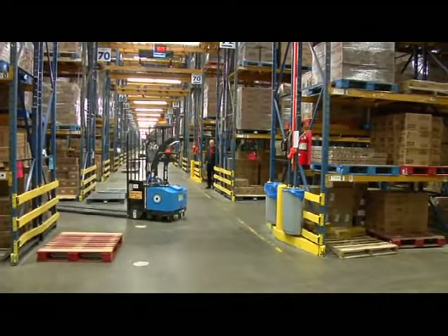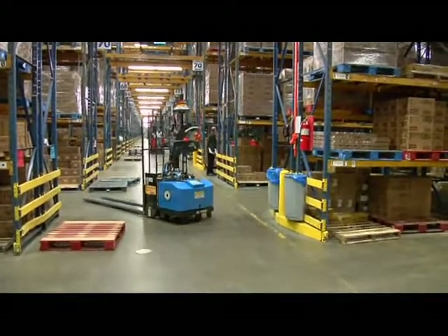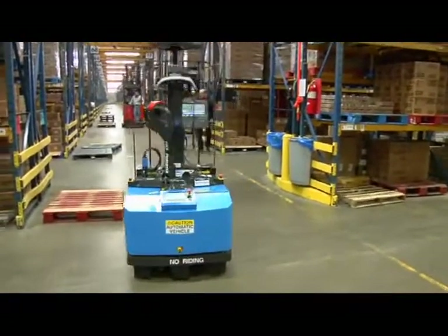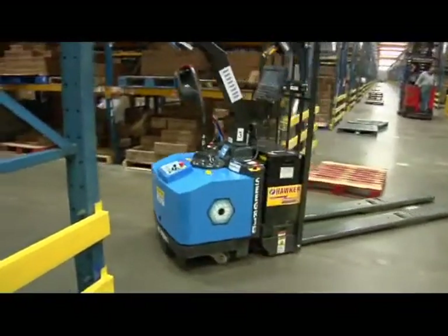By deploying Seagrid's robotic industrial trucks, today's smart logistics executives have found the most effective way to optimize their operations, extend workforce productivity by reducing the reliance on manned travel, which increases bottom line performance.